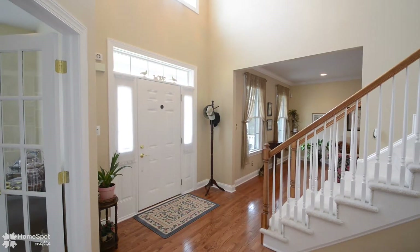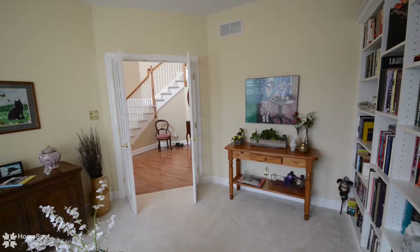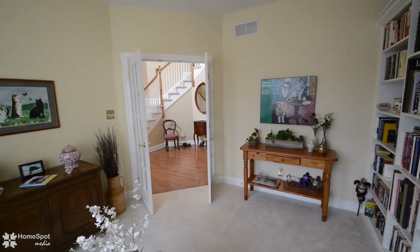Enter this home to a large two-story central foyer with curved staircase and hardwood floors throughout most of the first floor.